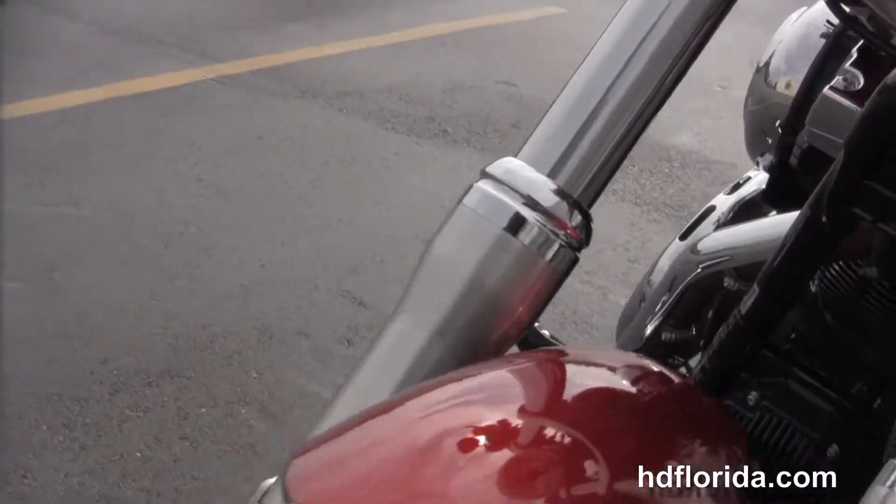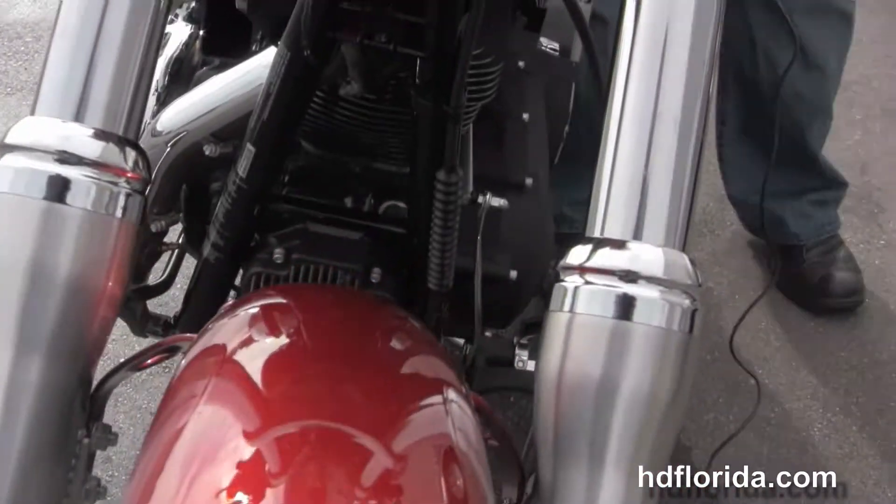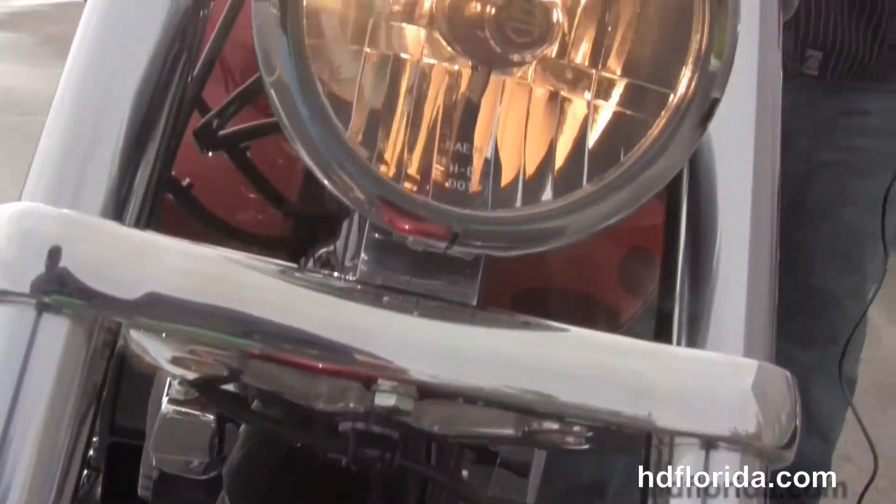This bike is an ember red sunglow with the orange flame accents. Great contrast against all the black engine and transmission finishes.